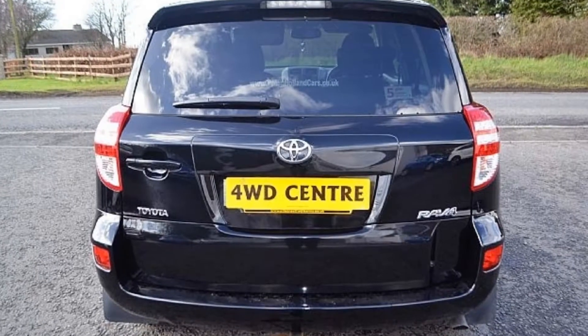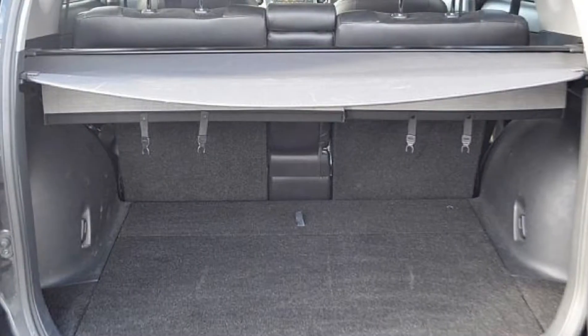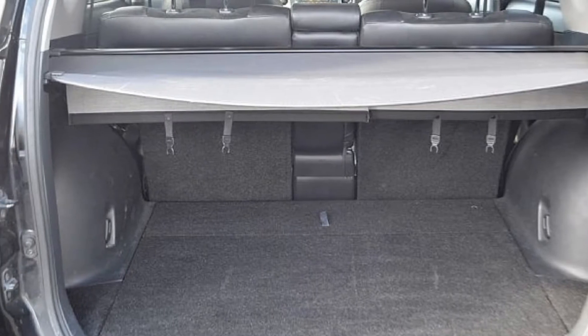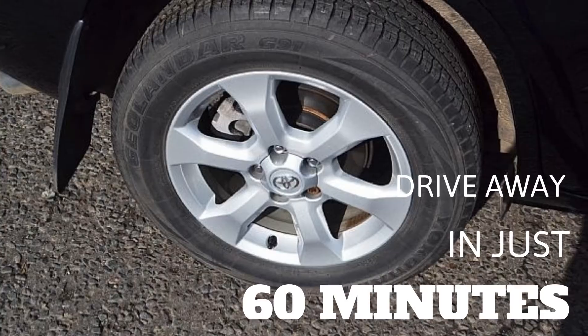Our in-house business managers can offer you tailored finance packages designed to suit your individual circumstances. Typically we can have you on the road in your new 4x4 in just 60 minutes.